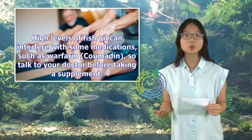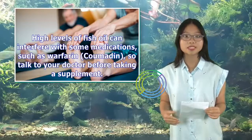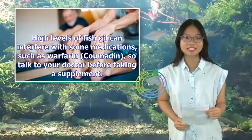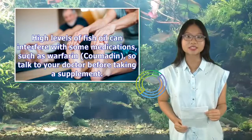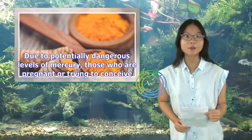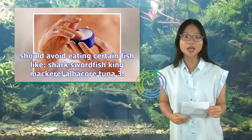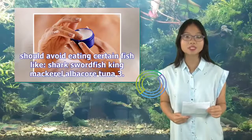High levels of fish oil can interfere with some medications, such as warfarin or coumadin, so talk to your doctor before taking a supplement. Due to potentially dangerous levels of mercury, those who are pregnant or trying to conceive should avoid eating certain fish like shark, swordfish, king mackerel, and albacore tuna.